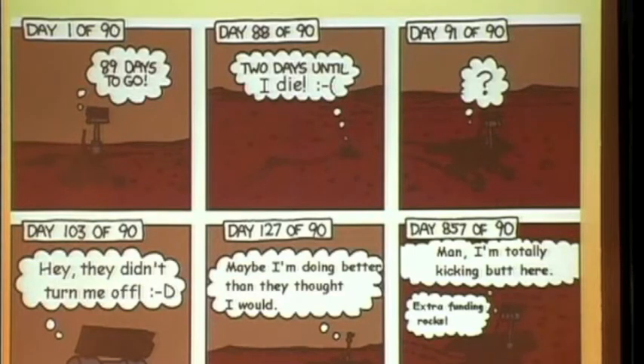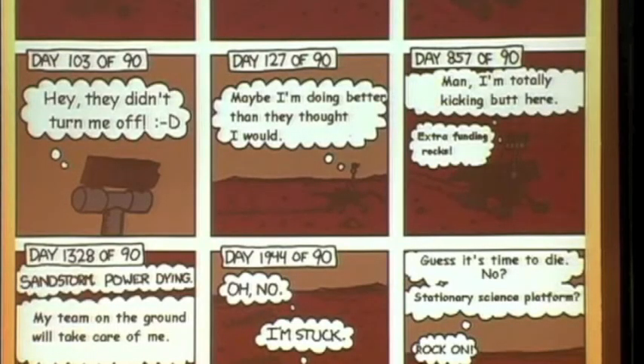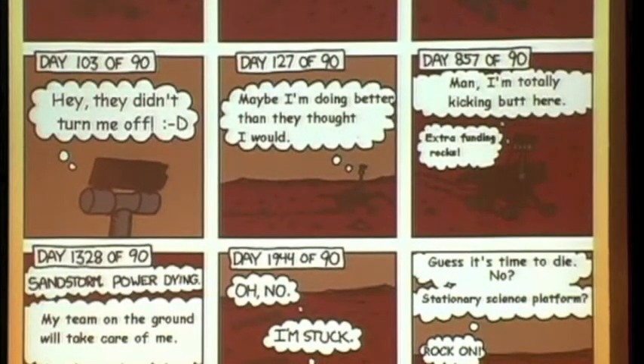Some of you may have seen the XKCD cartoon about Spirit's journey on Mars — it's actually a little bit slanderous. Here's the real mission of Spirit: Spirit was designed thinking it was likely to die at 90 Sols, but it didn't. Spirit was totally kicking butt, so we kept going, got extra funding from the Mars project, and didn't turn it off. So around day 1890, they were saying it's stuck. We started thinking it might be stuck forever. But they said even if it is stuck, this is an interesting site — crusty soil on top, sulfate soil underneath. It's actually very exciting scientifically, so even if it is stuck, Spirit will be a stationary science platform.